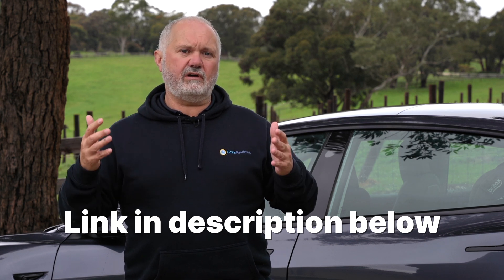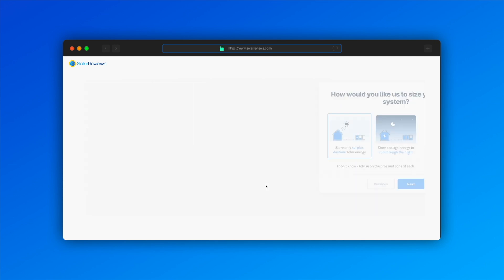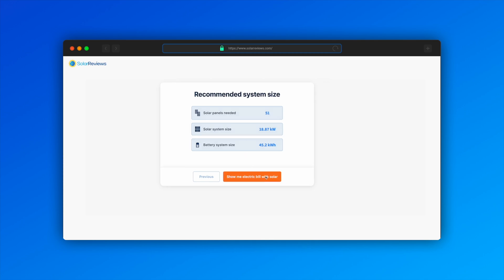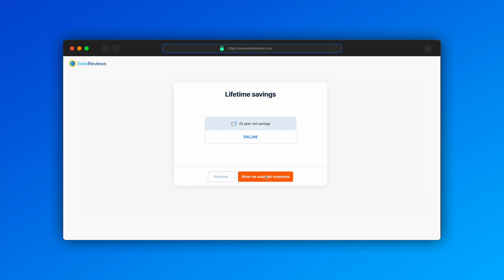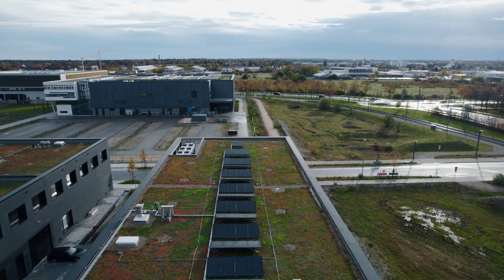At solarreviews.com/solar-calculator, without putting in any personal details — just your address or zip code and your most recent monthly electric bill — the solar calculator can tell you how many solar panels you'd need to wipe out that bill, how much they're likely to cost, and how much they're likely to save you over the life of the system. You can then request quotes from between one and four great local solar companies across America.